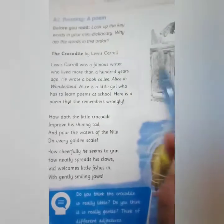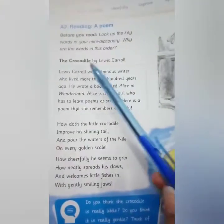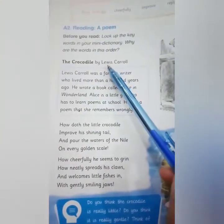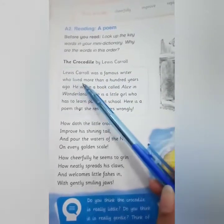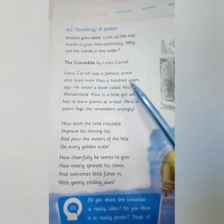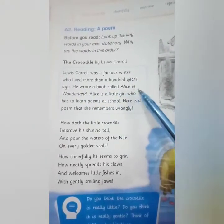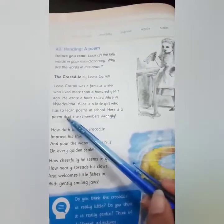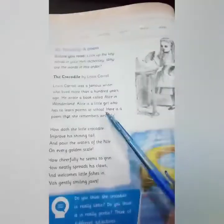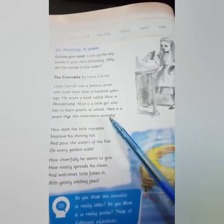The second text is a poem about the crocodile by Lewis Carroll. Lewis Carroll was a famous writer who lived more than a hundred years ago. He wrote a book called Alice in Wonderland. Alice is a little girl who has to learn poems at school, and here is a poem that she remembers wrongly.